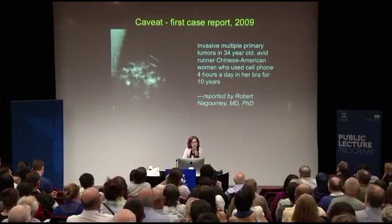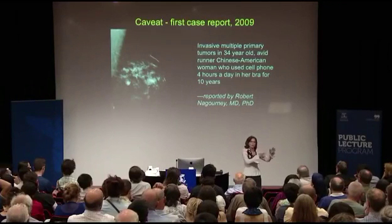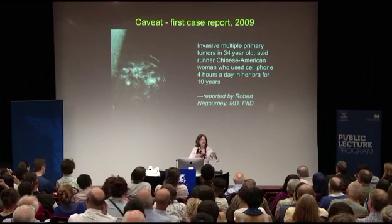Here is our first case report from 2009, and we now have many more. This was a Chinese-American woman who used her cell phone four hours a day in her bra for ten years while she was driving. When you drive with a phone on your body, the phone moves from one tower to another, going to max power each time. And there it was right next to her chest. The tumors that developed grew right under the antenna of the phone — unusual tumors.